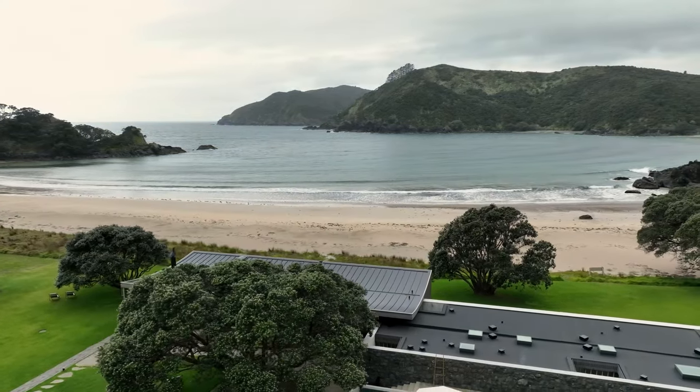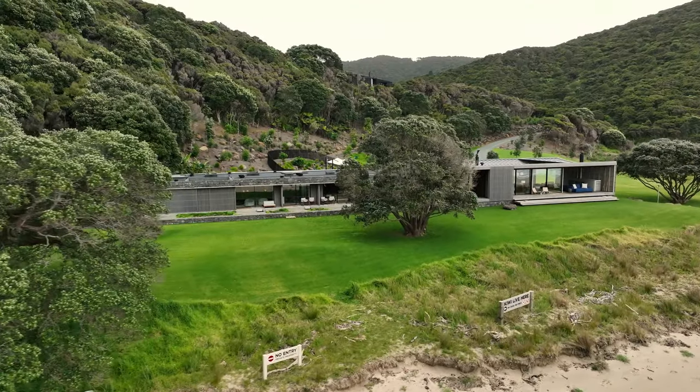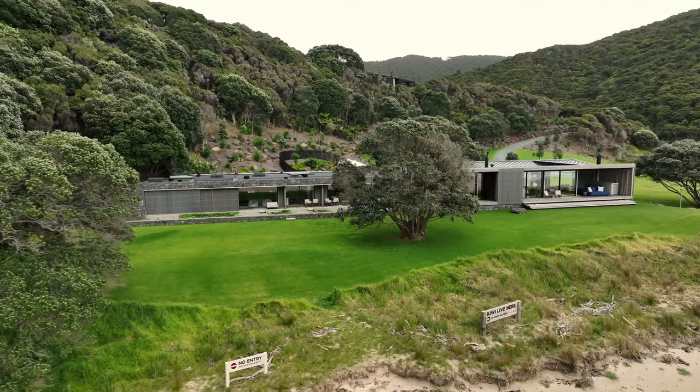The interesting part of the brief was really around the sensitivity of the site. The site was pristine and culturally and environmentally very sensitive. So the client and ourselves were very keen that sensitivity to the site actually drove the design. The challenge of the site actually became the solutions.